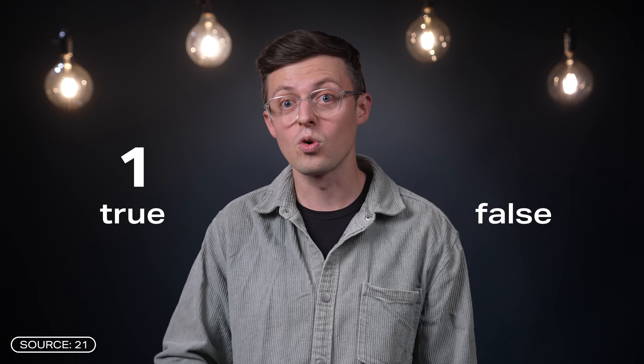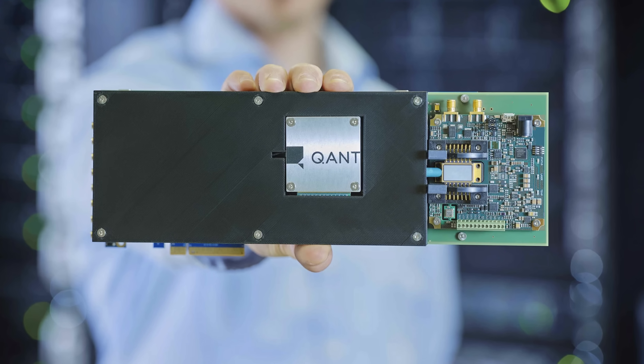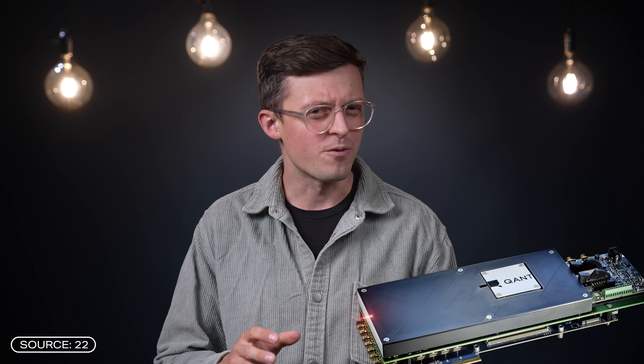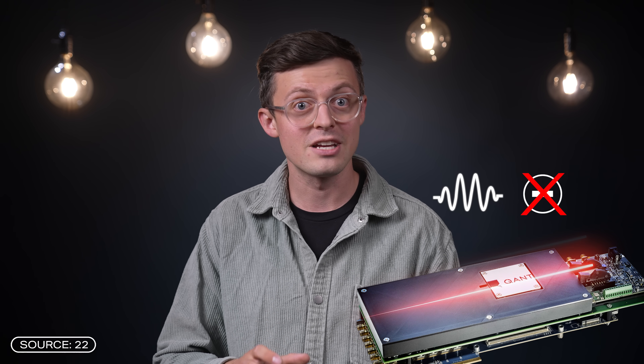Such computer chips work digitally, meaning they use two states for computing: true and false, or one and zero. That is actually a big difference from Quant's photonic chips. Photonic chips work with light instead of electricity — so with photons instead of electrons.